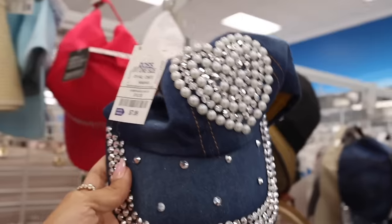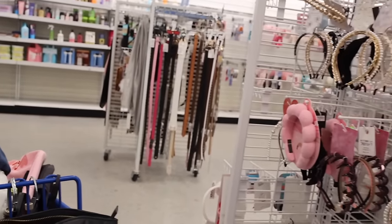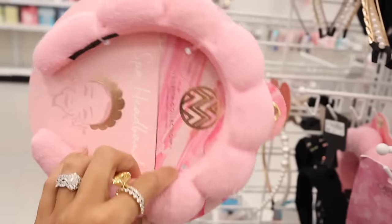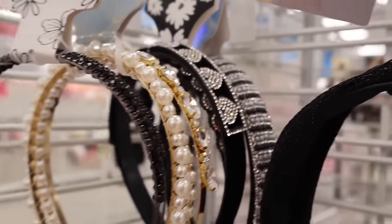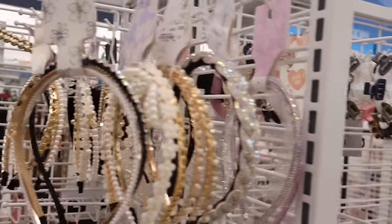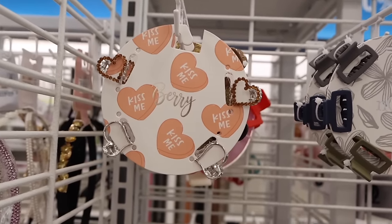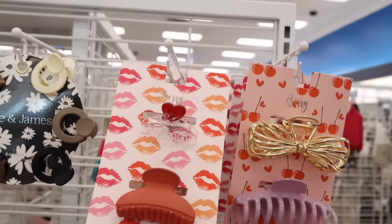Everything in my car is Valentine's Day themed at this point! They have pearl headbands, bling ones — very trendy. A heart bling headband for only five dollars — what a deal! The 'Kiss Me' packaging headband is also five dollars with a beautiful gold color. On the other side they have Berry again with a glitter red heart. So cute!